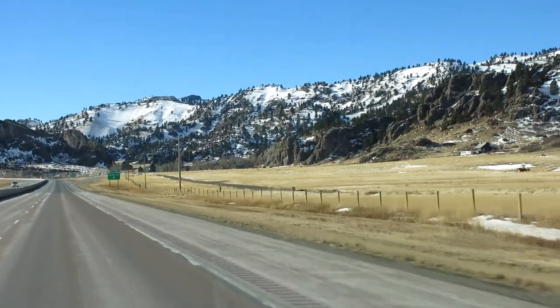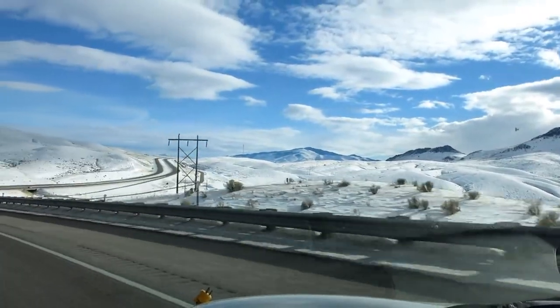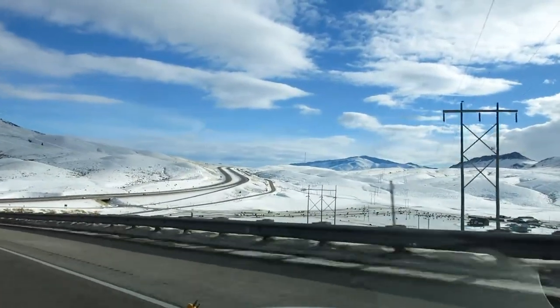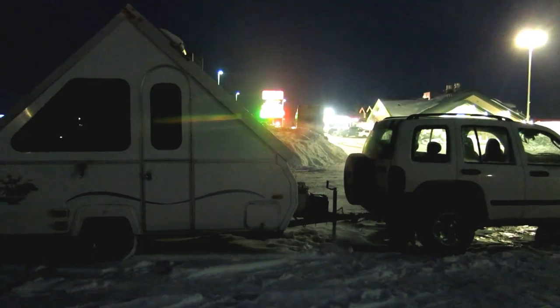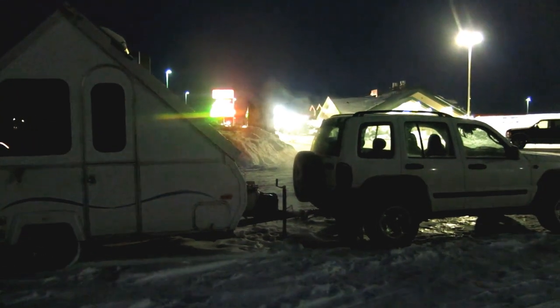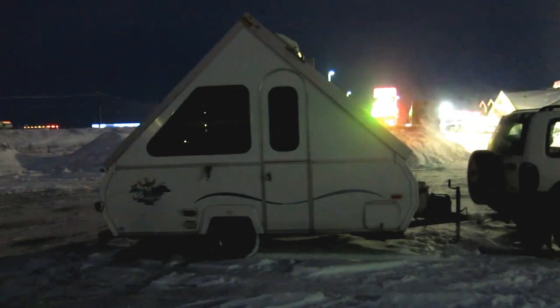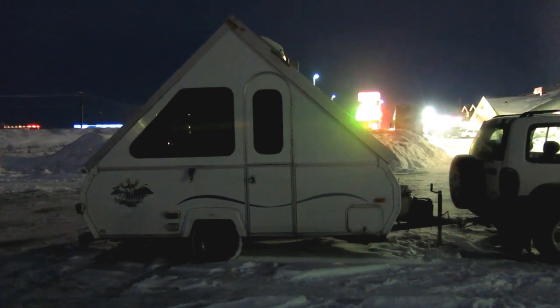The northern states of Idaho and Montana are beautiful, but in January the weather can be very unpredictable. Last night was at the Flying J in Shelly, Idaho. It's friggin' cold out, and there's a snowstorm coming, so got to get out.